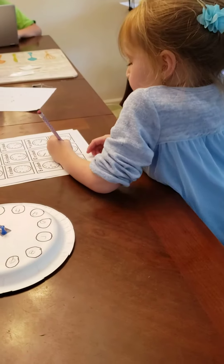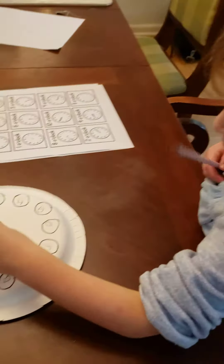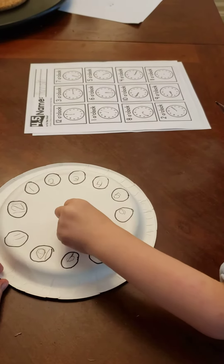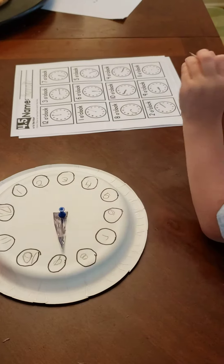Nine o'clock. Nine o'clock, okay. You going to fix it on your clock that you made? Uh-oh, it moved. What? There you go.